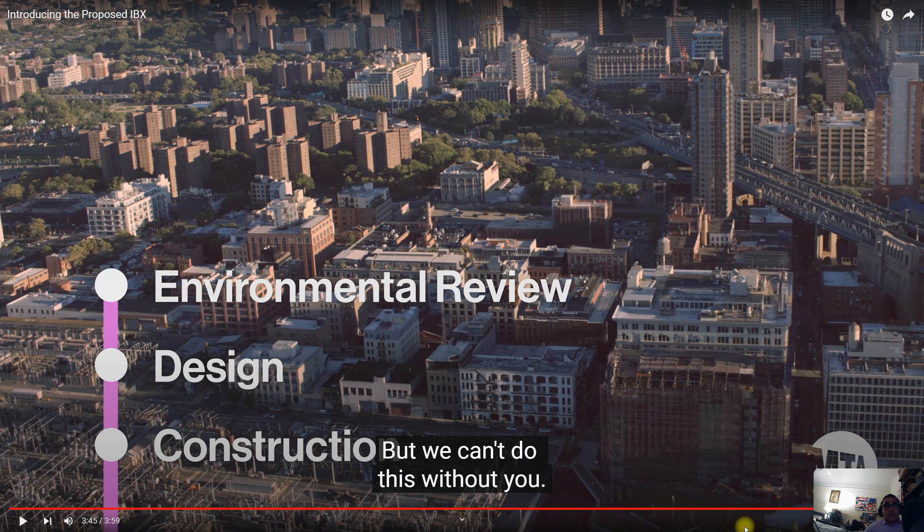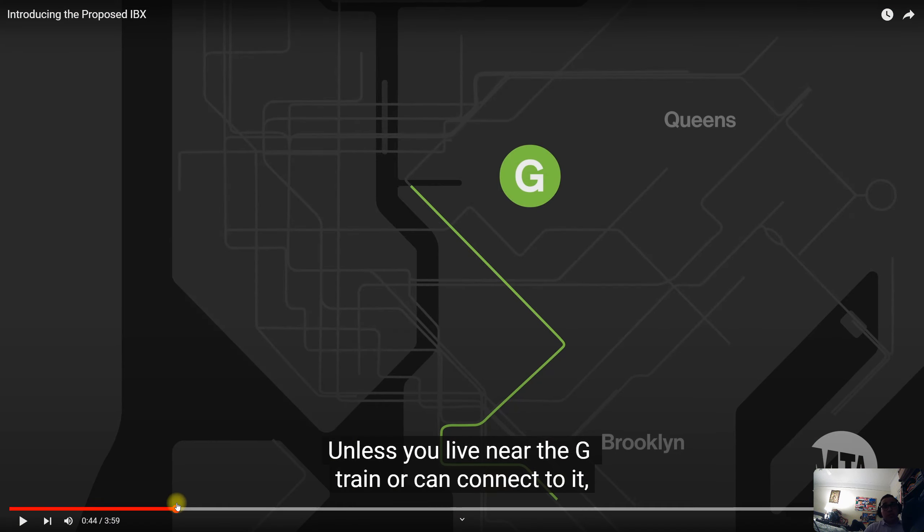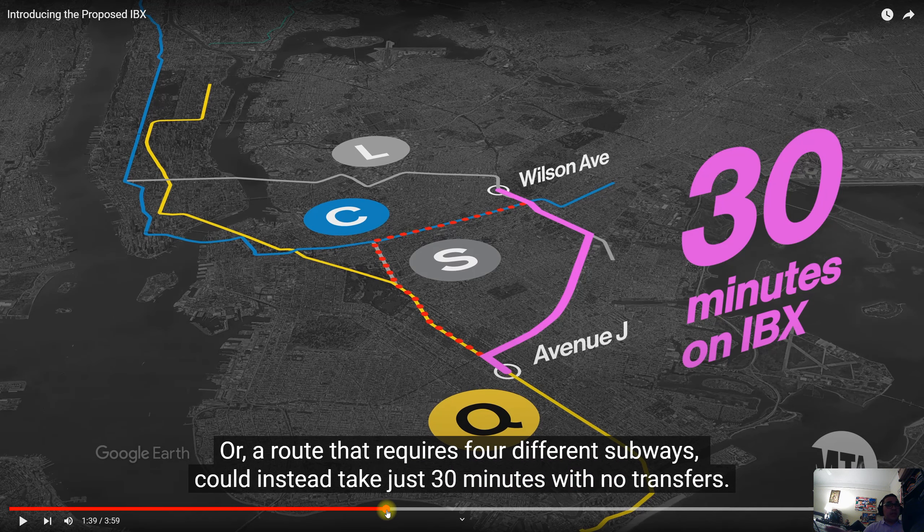The examples they showed in this video are compelling — the G train situation where you can't reach it becomes a big problem. The comparison showing it takes 58 minutes to go from 74th Street Broadway to Middle Village is stunning to me. And the worst one yet: Wilson Avenue to Avenue J requires three different transfers and takes almost an hour to get to another part of Brooklyn by transit. That's insane.